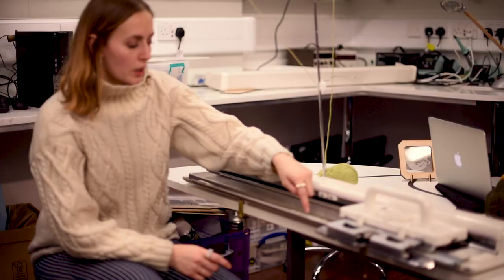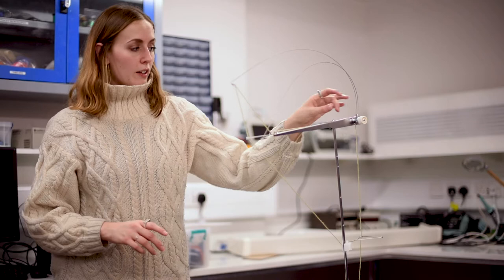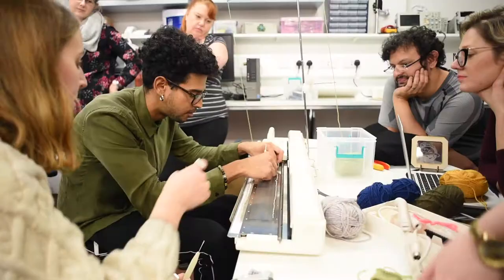Try and always centre your knitting — so if you want to do 40 stitches, you do 20 each side. Part of the reason that we're doing workshops here in the Wheatstone Lab is that we also see an educational benefit to it, giving our students the ability to learn a new skill.